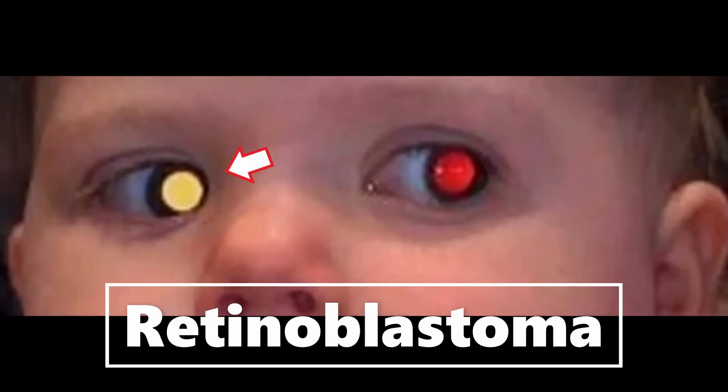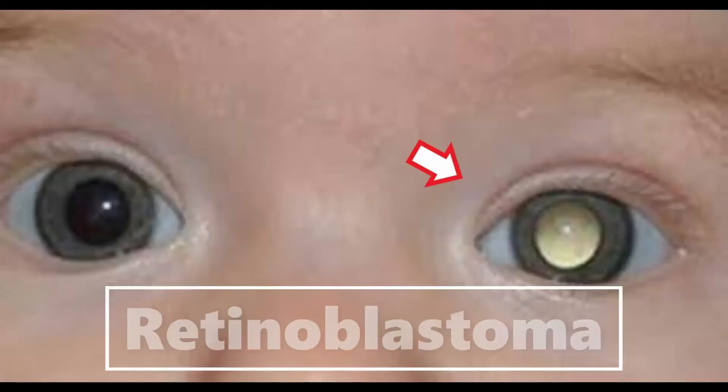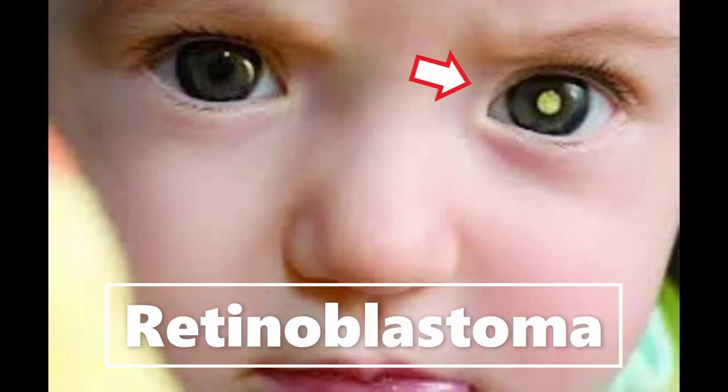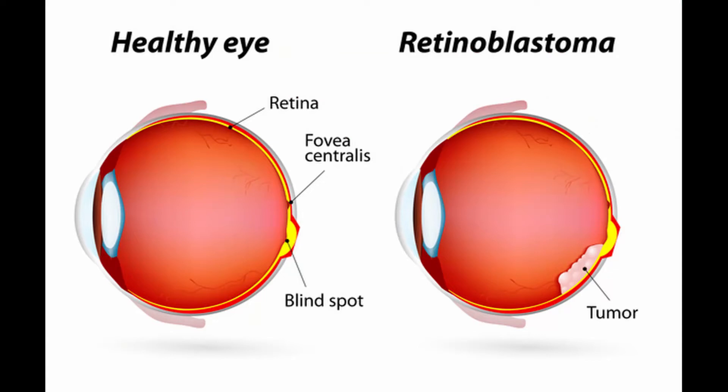If retinoblastoma is in the eye, the light from the camera flash will bounce off the white or yellow tumor within the eye and give the appearance of a white pupil. Leukocoria is the medical term for this white eye reflex. The glow is usually only seen in dim light or in photographs where a flash has been used without red eye reduction.